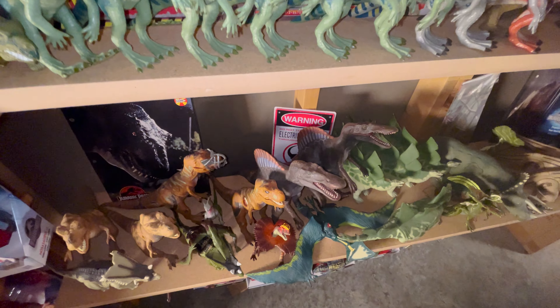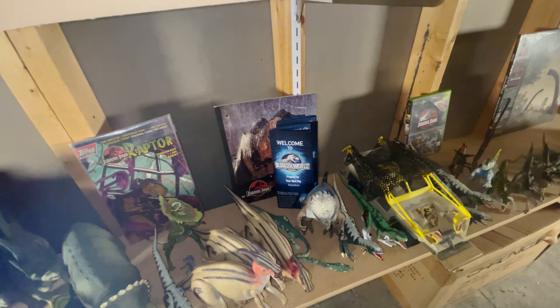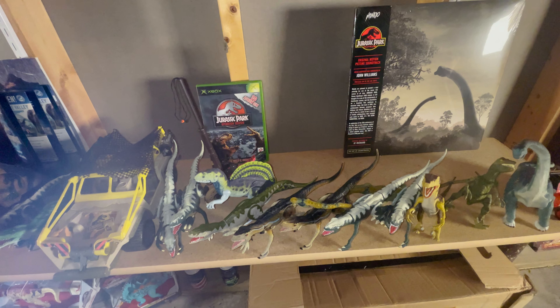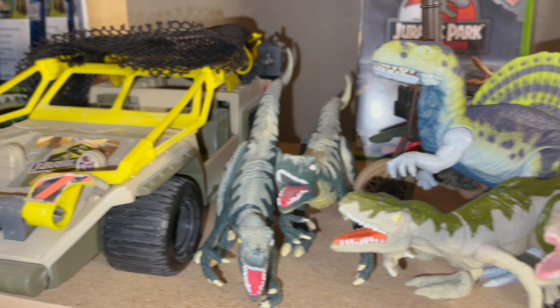On the bottom shelf there is a ton of loose figures, mostly Kenner stuff along with a few Hasbro things. There's also the Series 2 Capture Cruiser that I found at a garage sale for $2 when I was younger. There are a few other non-toy things there too, like the Mondo Jurassic Park soundtrack on vinyl, the Xbox copy of Operation Genesis, and a few folders and notebooks released for the first Jurassic Park film.